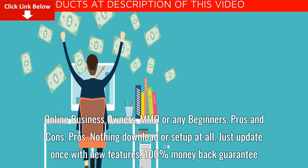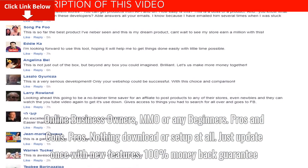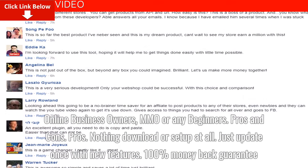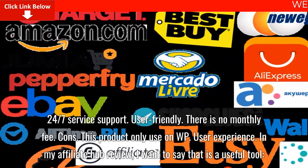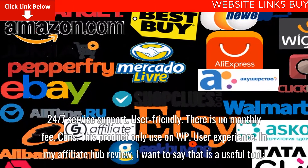Pros and cons. Pros: nothing to download or set up, just update once with new features, 100% money back guarantee, 24/7 service support, user friendly, and there is no monthly fee. Cons: this product only works on WordPress.